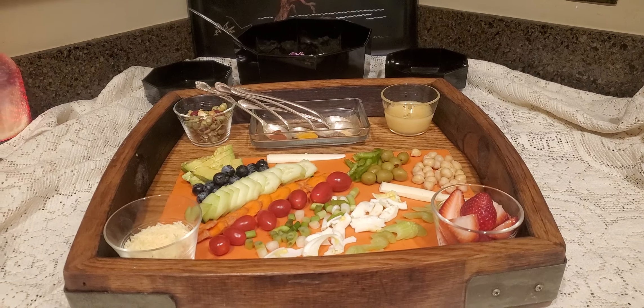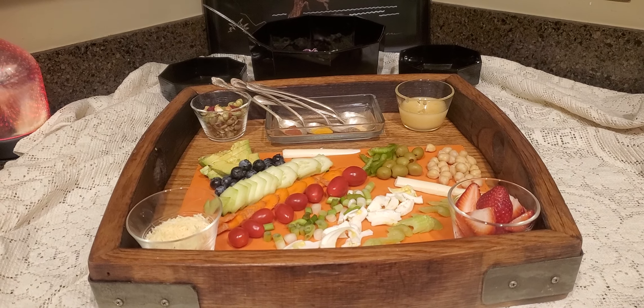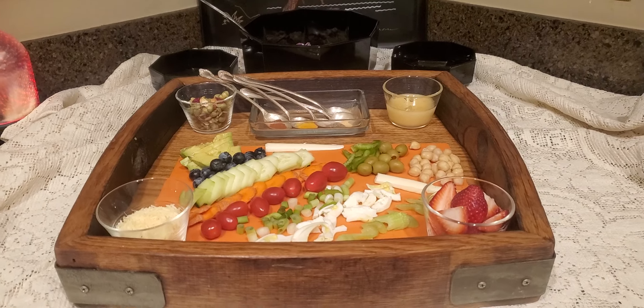Hello, it's Angela from North Carolina, and I have prepared a Mediterranean charcuterie board for our lunch today.